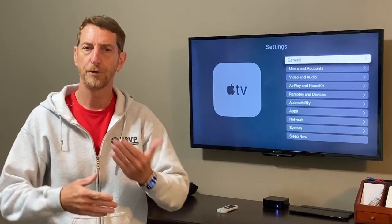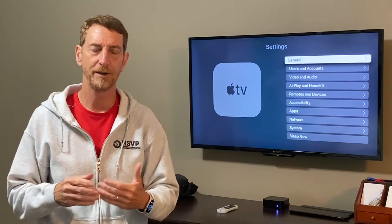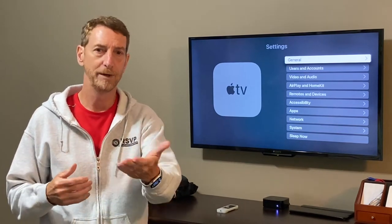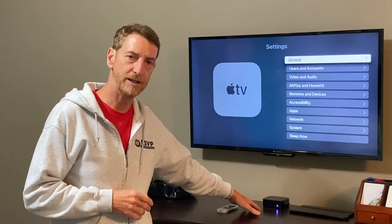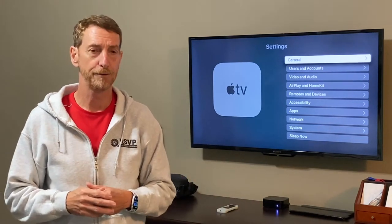Hey YouTubers, I've been struggling with an audio-video synchronization problem for several months and I finally solved it, and I'm hoping that the solution I came to will be helpful to you. What I'm using here is a Sony television and an Apple TV streaming device, but this could apply to other devices as well.